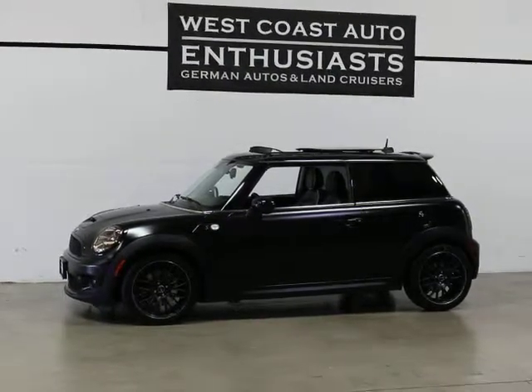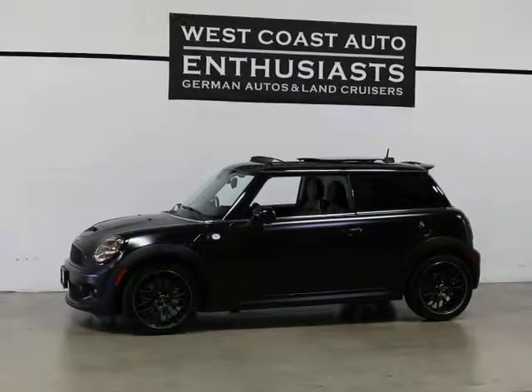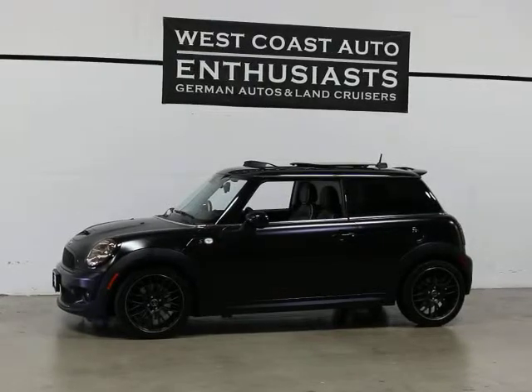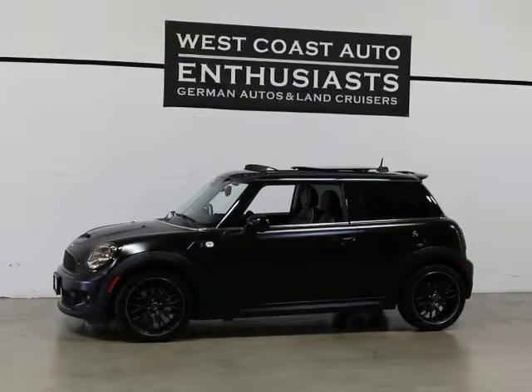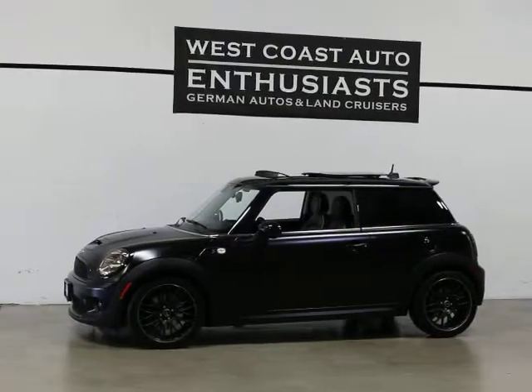Thank you for visiting West Coast Auto Enthusiasts. Today we're featuring a 2009 Mini Cooper S. This is a clean title, clean Carfax, non-smoker car. We can finance this car through Alaska Federal Credit Union. We can put an extended warranty on it up to 100,000 miles and we welcome trades.